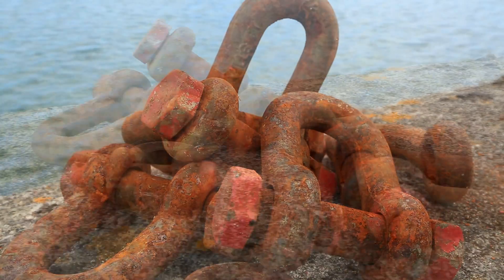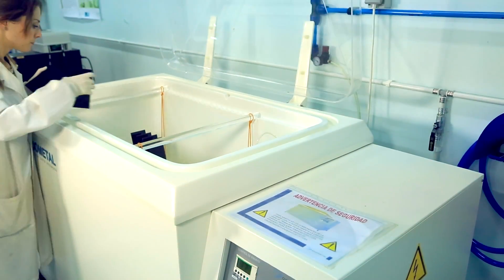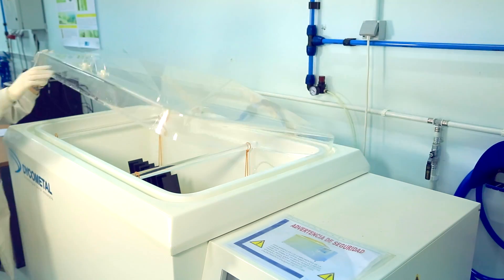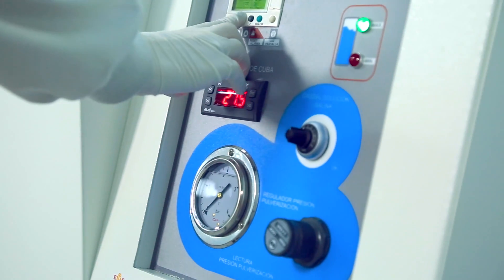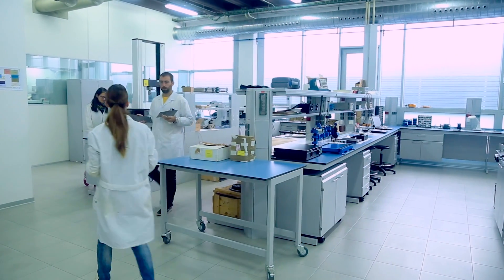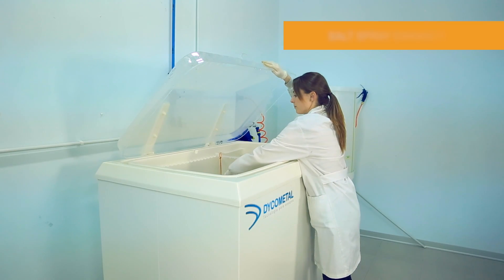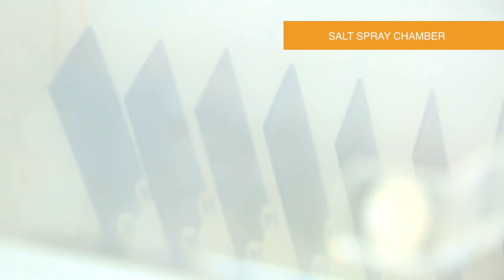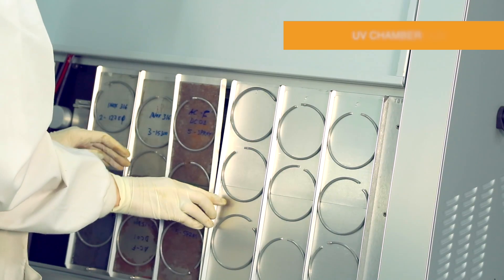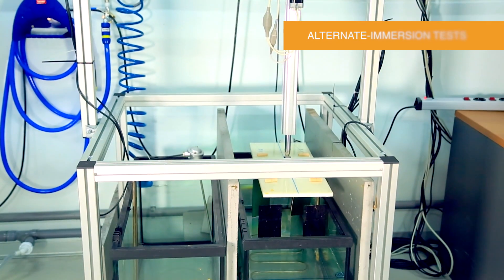The effects of corrosion occur after long periods of exposure, which is why more aggressive tests are often used to accelerate the process. CTC has a specialized laboratory where the effects of corrosion and solar radiation can be reproduced and accelerated. These accelerated tests involve the use of a salt spray chamber, a UV chamber, and alternate immersion tests.